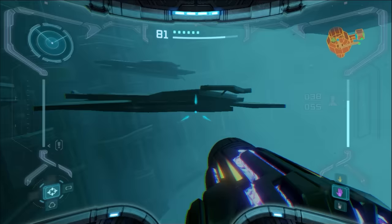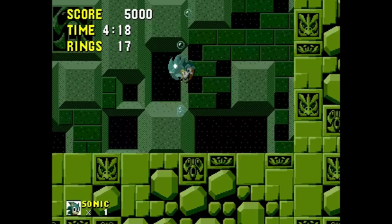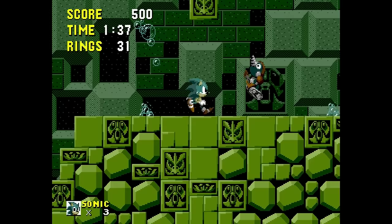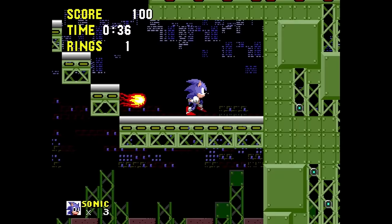This might actually be worse than Metroid Prime, because at least with that game I can reload my save or come back later. With Sonic, I just die over and over again, and my only rest is playing the first level again to get back to it. And you need to beat three of these levels to get to the next stage. It's torture! At least when you finally do beat it, the game goes easy on you. It might still be hard, but at least you don't have to hear that annoying timer anymore.